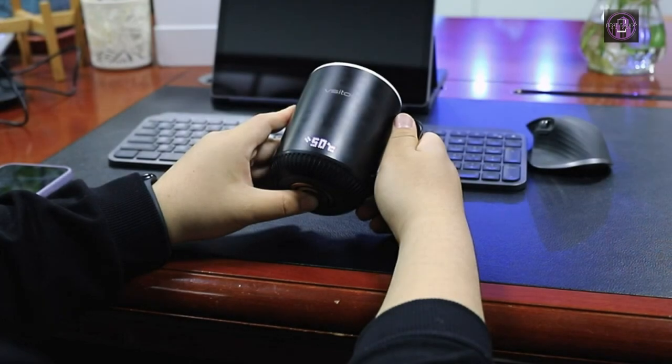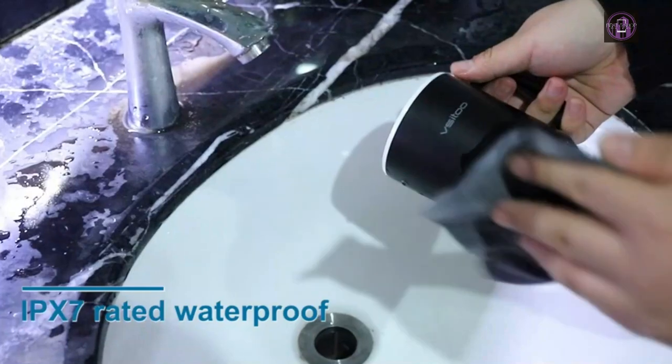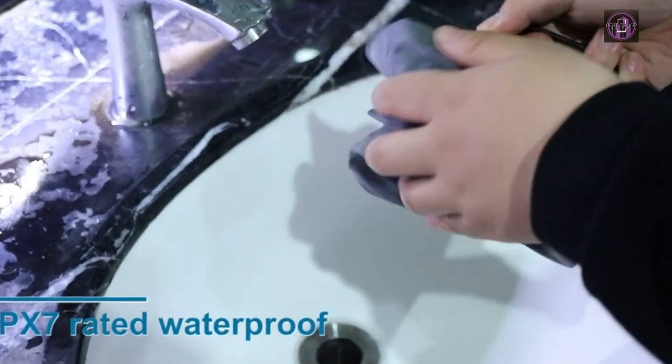Unique design: the electric coffee mug body is made of double-layer vacuum stainless steel, and the inside adopts advanced food-grade ceramic acrylic paint technology.